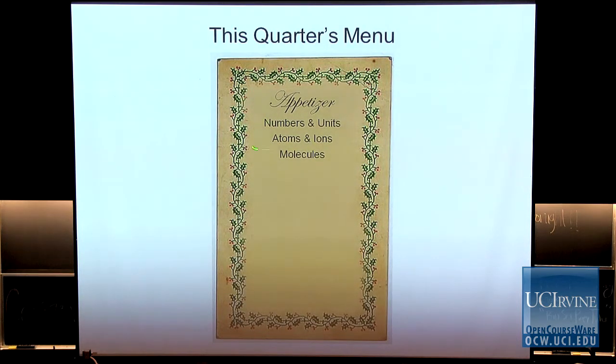We'll start with some general things — talking about numbers and units. Chemistry is one of the natural sciences, and we will be using some very practical calculations. You have to do those correctly, so we need to work with numbers and units. Then atoms and ions — those are the key building blocks that define chemistry — atoms, ions, and molecules. We'll introduce these and point out the differences and the general architecture of each of them.